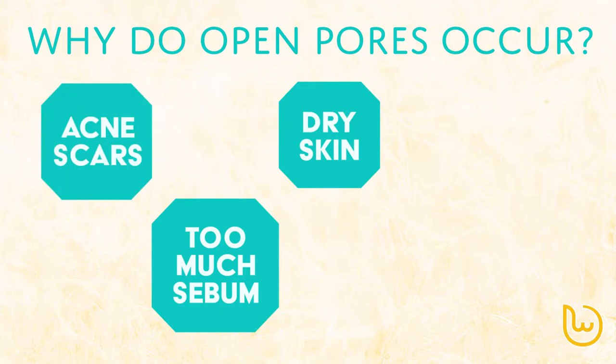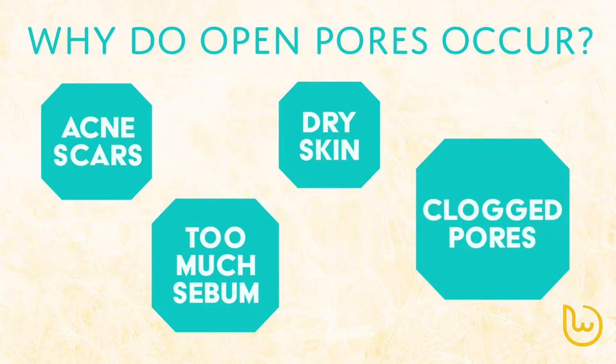Acne scars can also cause a depression in the skin surface too. Even clogged pores can result in open pores, especially if we ignore clogged pores and our skin remembers the open pore shape.